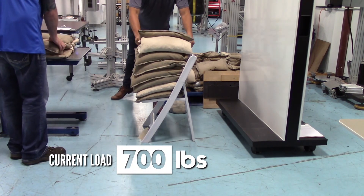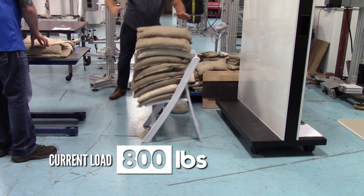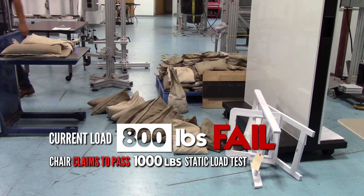We went online and bought sample chairs from our competitors that claimed to pass BIFMA ANSI. We tested them to actual U.S. BIFMA standards and guess what? They didn't even come close to doing what they claim.